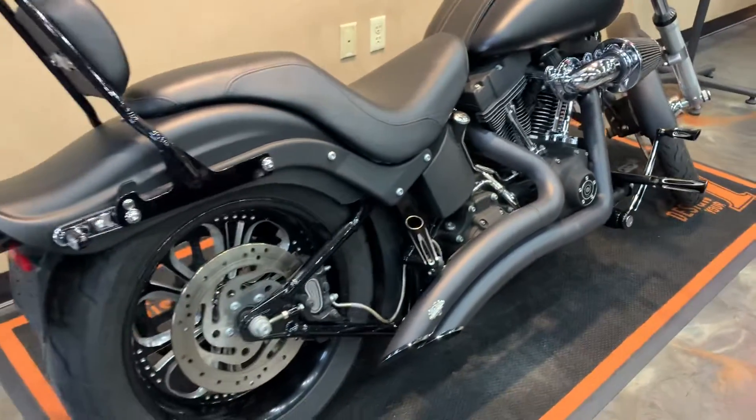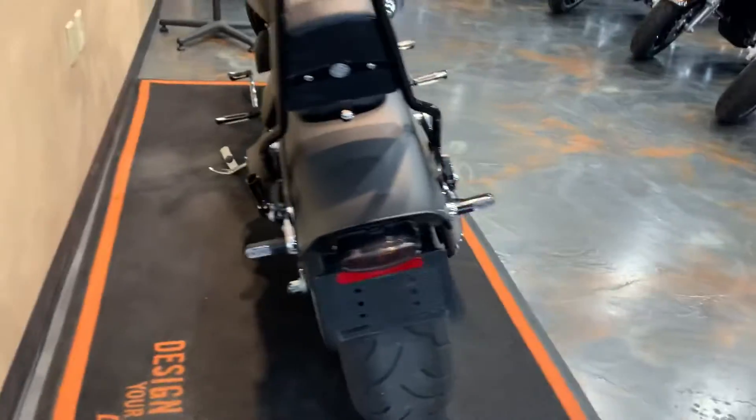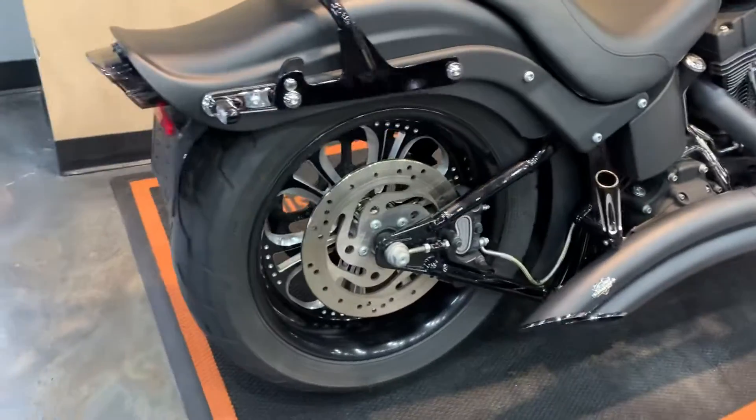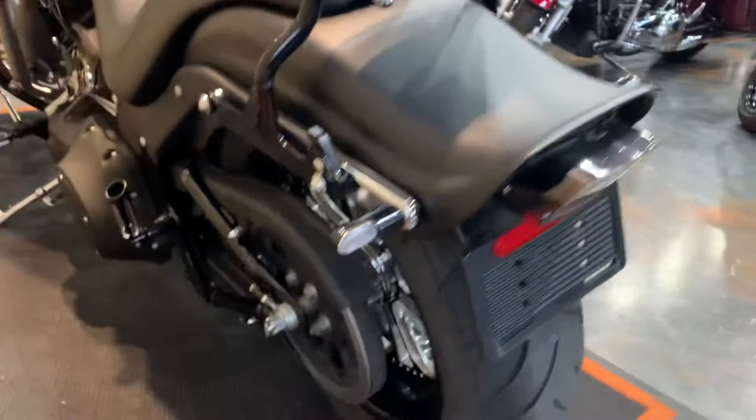Vance and Hines big radius exhaust, got a quick detach backrest on there, rear wheel matching. LED turn signals in the back as well, nice and clean.